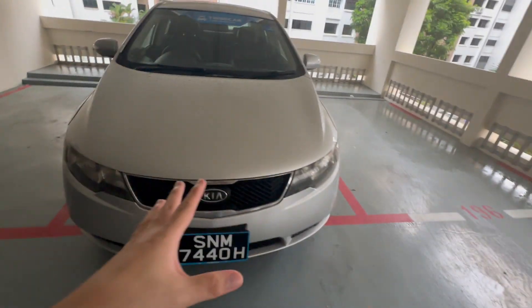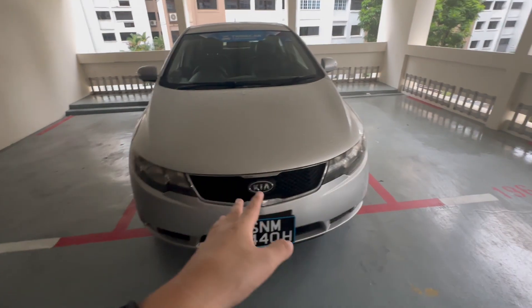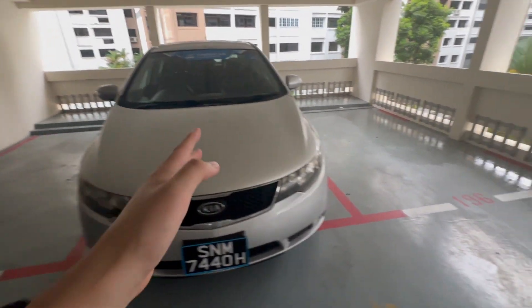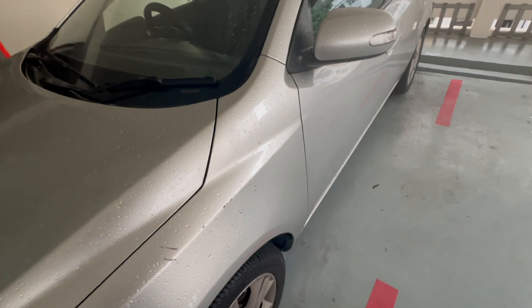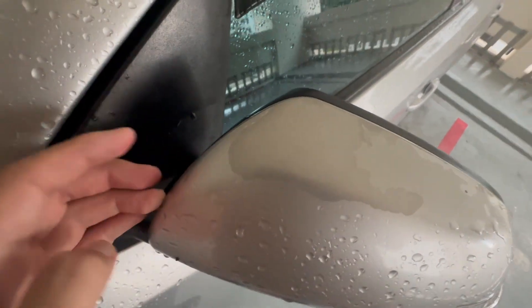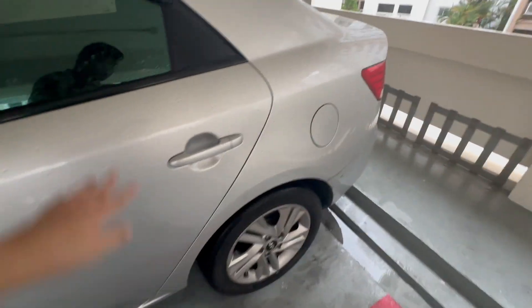Headlight-wise, there isn't any discoloration, but one side of the headlight is not functioning at all — only the left or right side is working. Moving on, the paint coat is coming out in several spots — there's some right here and it's quite all over the car.